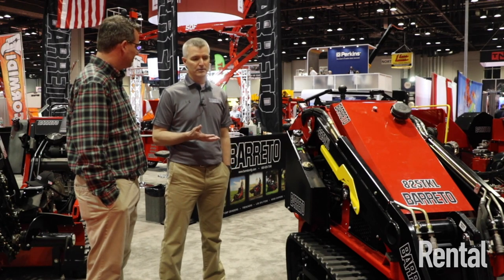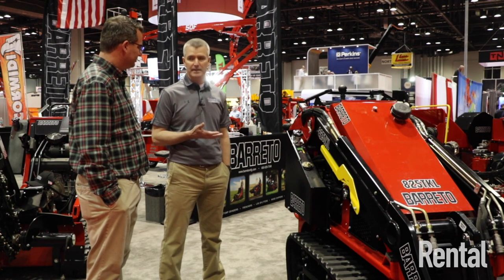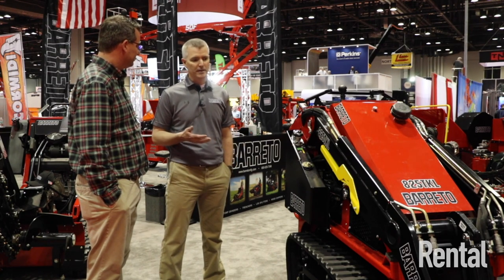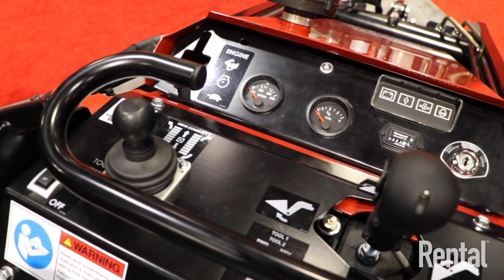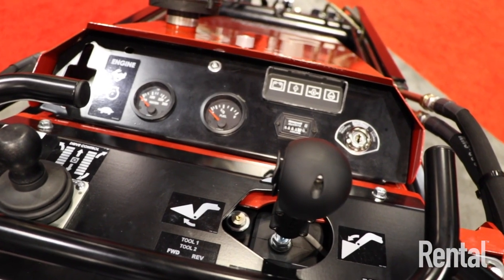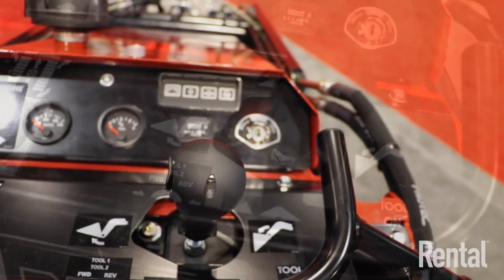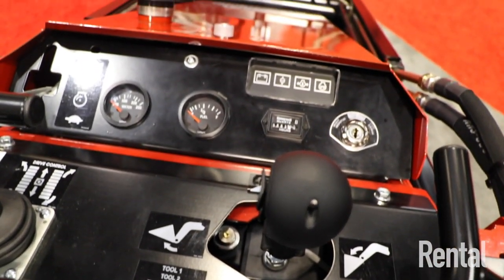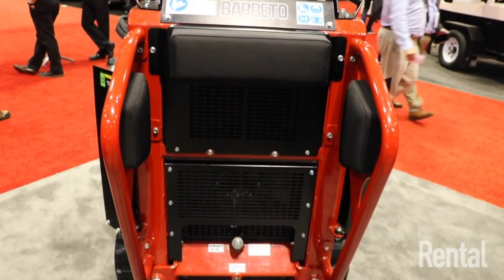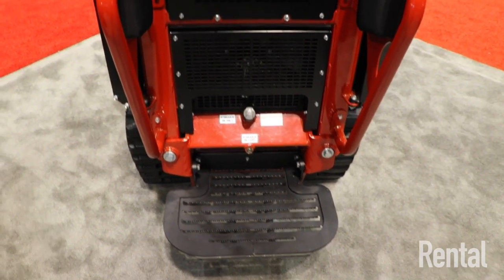For a homeowner, a large skid steer is pretty intimidating. Something like this is going to be a lot less intimidating. If you've never run a skid steer before, this one is very intuitive. You could say, 'Yeah, I can handle that — I can go in and use the bucket for tearing up a yard, or a tiller, or a trencher, whatever you may need.' Being able to get into tight areas is also a key benefit.